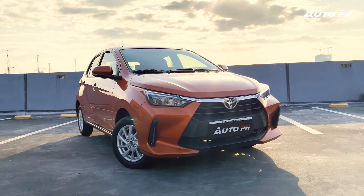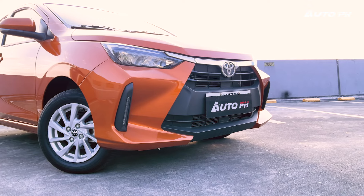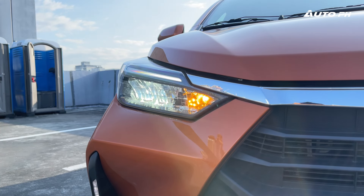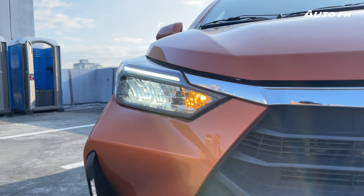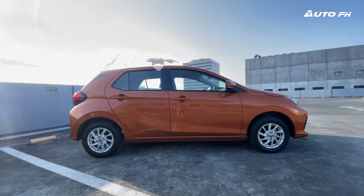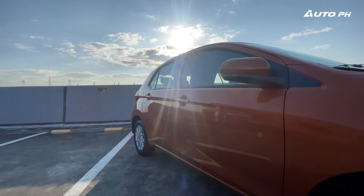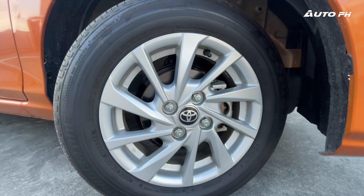Starting with the exterior, the new Wigo looks much better now in front with its sleeker and more aggressive face. There's a large front grille with chrome on top, full LED headlights, as well as LED park lights on the bumper. The side does receive a bit more character with some body lines here and there. Power folding mirrors with turn signals are equipped on this variant, and we get 14-inch alloy wheels.